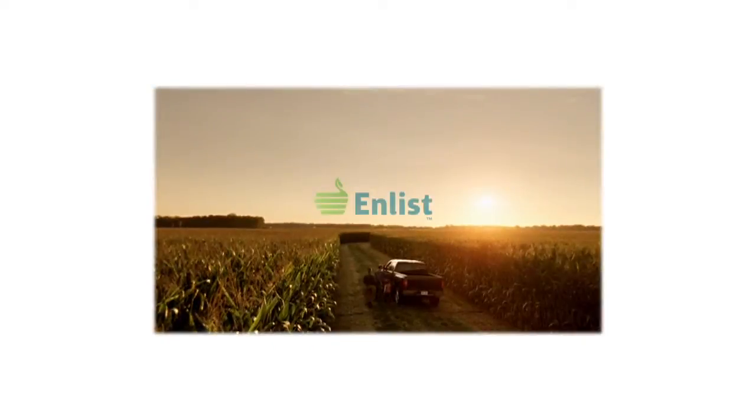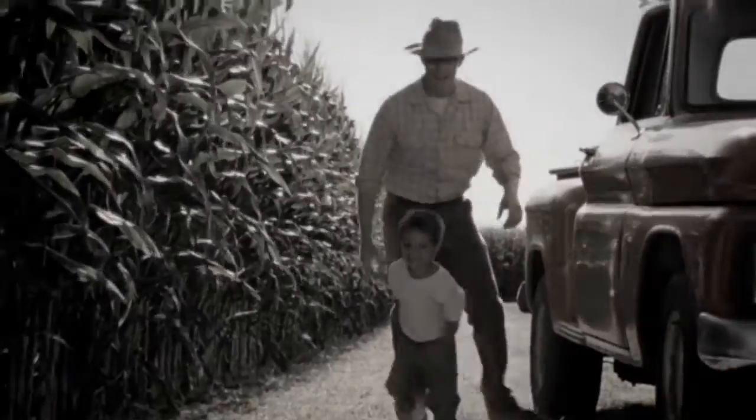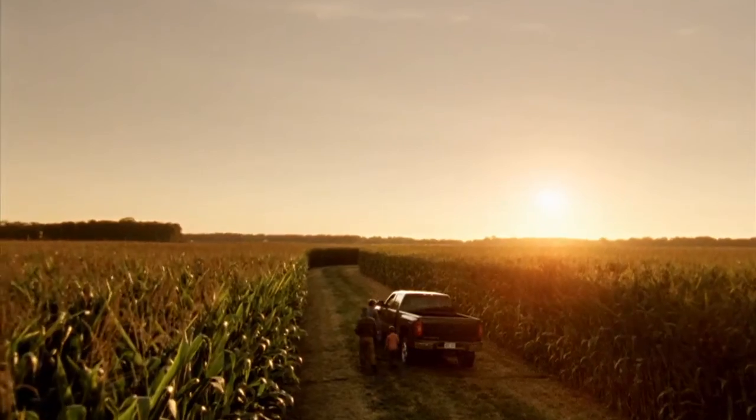The Weed of the Week is sponsored by the Enlist Weed Control System from Dow AgroSciences, a new herbicide and trait system that will build on glyphosate. Introducing the Enlist Weed Control System, an advanced herbicide and trait system that will build on glyphosate for exceptional control of tough weeds. The next chapter begins.